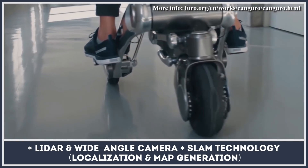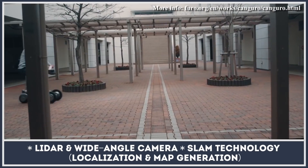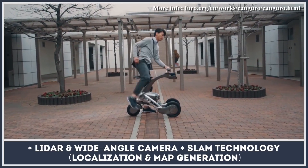The RoboScoot can follow you wherever you go, thanks to built-in LiDAR, a wide-angle camera, and simultaneous localization and mapping technology.